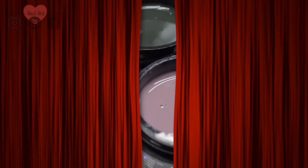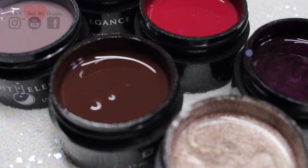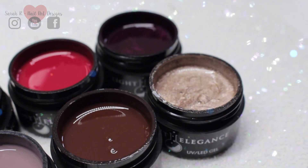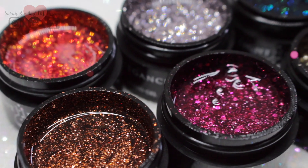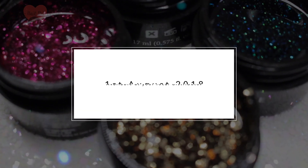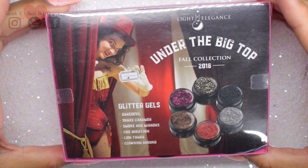Hey guys, welcome back to another video! I have a very exciting swatch video for you today. This is the new fall 2018 collection from Light Elegance, it's called Under the Big Top. There are six color gels and six glitter gels, and they are stunning. The official release date for this collection is the first of August, so you're getting a really nice sneak peek here. I'm going to show you the packaging, all the colors, and what they look like on the nail.